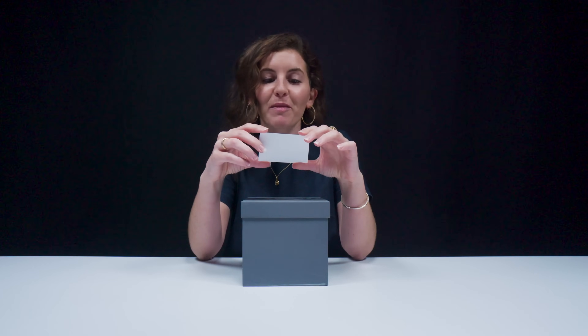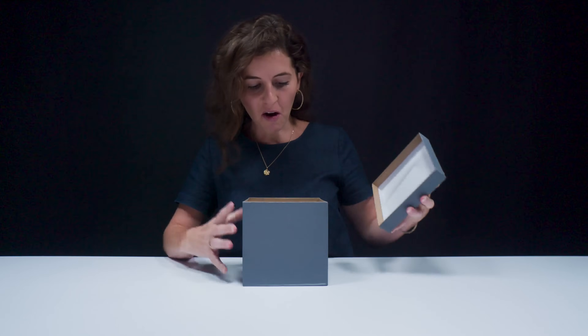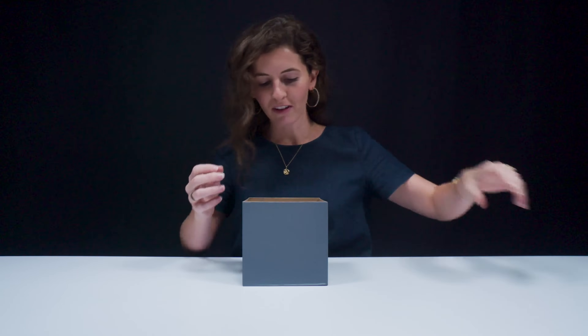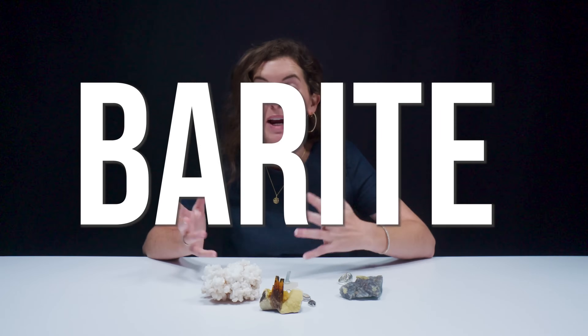This mineral gets its name from the Greek word for heavy. Oh my gosh, we have a lot of different looking specimens. Today we're talking about barite.